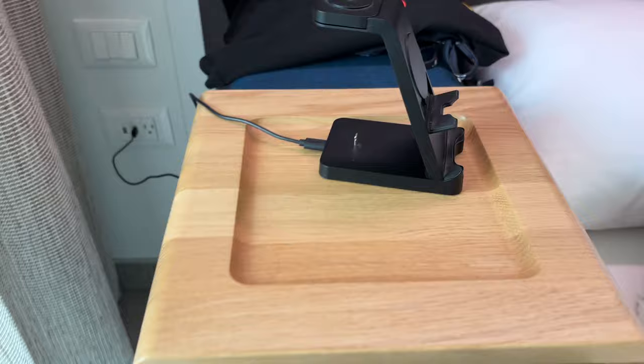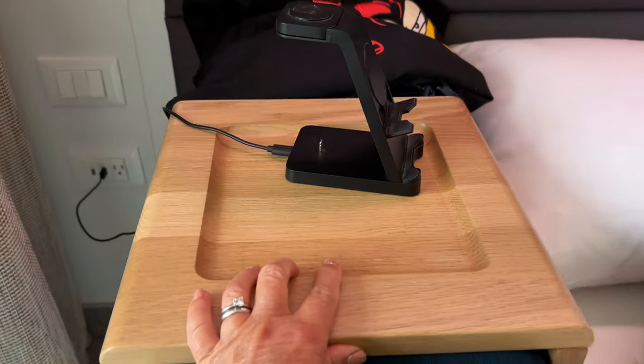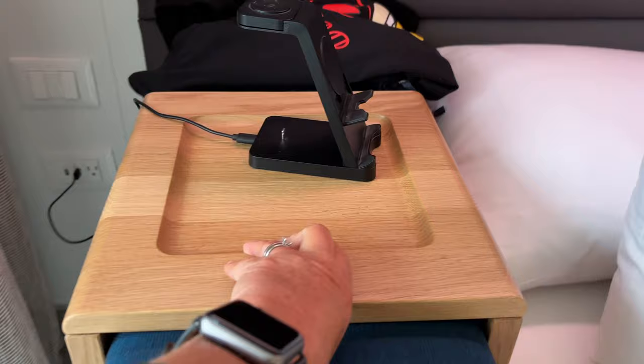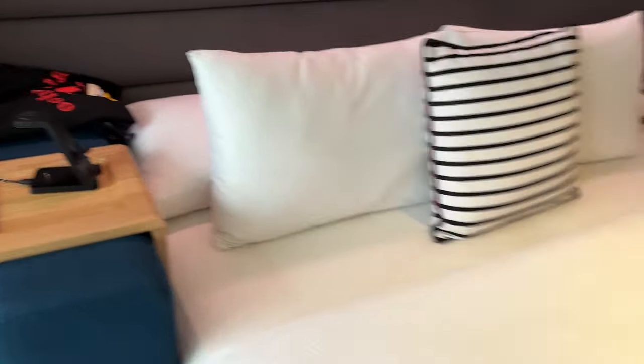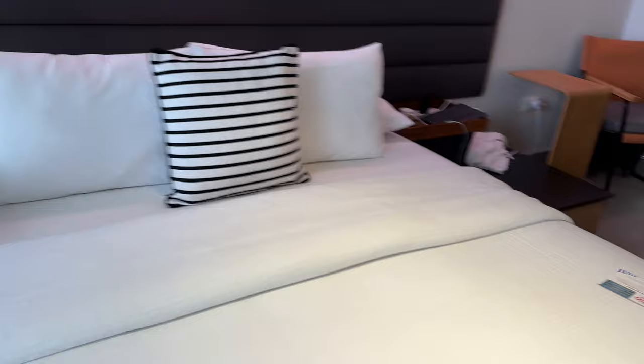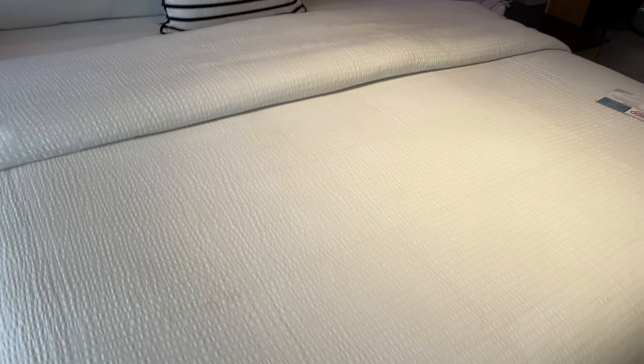Down here you've got American and USB charging points. You've got this big arm of the chair and a wooden platform that moves up and down, which is good because if you're having a drink you don't want to put it on the fabric. The bed is massive and dead comfy.